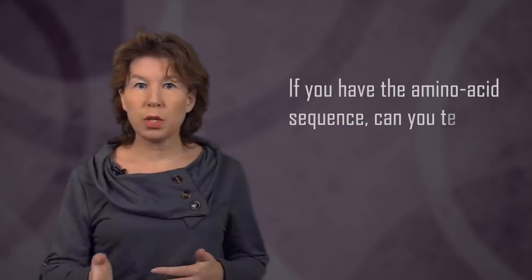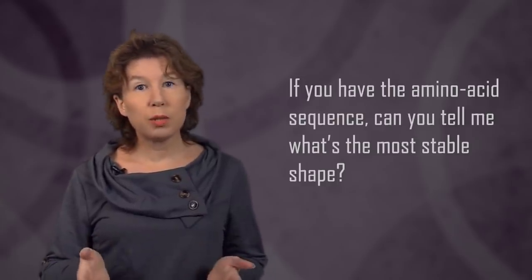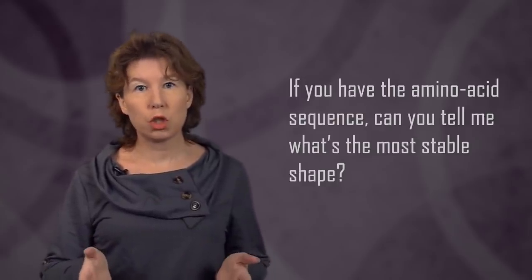So, the protein folding problem comes down to the question: if you have the amino acid sequence, can you tell me what's the most stable shape? How would one go about solving this problem? There are basically two ways. One is that you can try to come up with a model for why proteins fold one way and not another — in physics we call that a top-down approach. I had quite a few physicist friends who tried their hands at this.